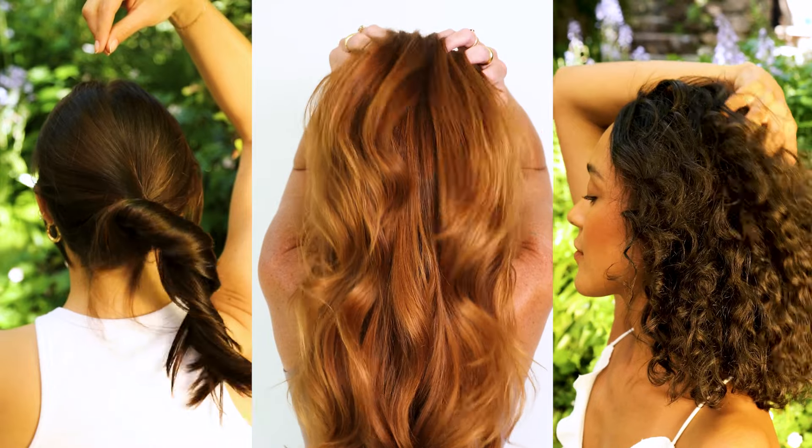Whether you're embracing your natural hair or over-processed hair, True Botanicals Shine and Protect Hair Cream Oil will leave your hair looking healthy, full, and shiny. I love it. I cannot wait for you guys to try it.